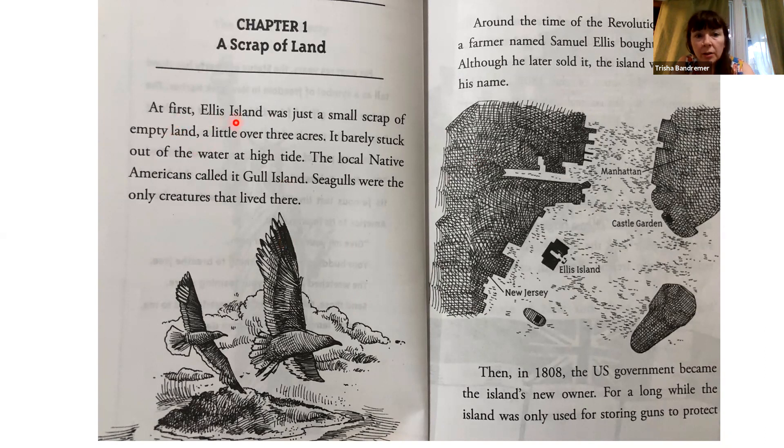At first, Ellis Island was just a small scrap of empty land, a little over three acres. It barely stuck out of the water at high tide. The local Native Americans called it Gull Island. Seagulls were the only creatures that lived there. Around the time of the Revolutionary War, a farmer named Samuel Ellis bought the land. Although he later sold it, the island would keep his name.